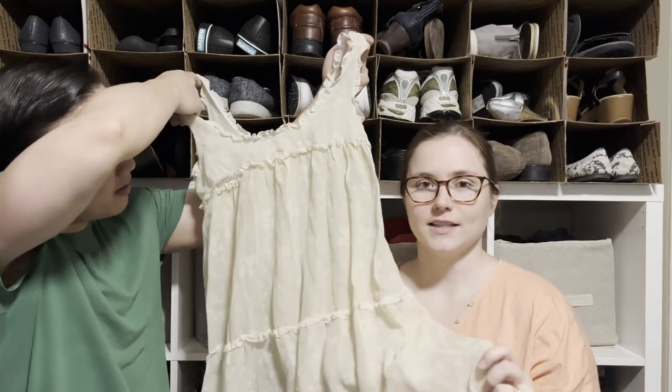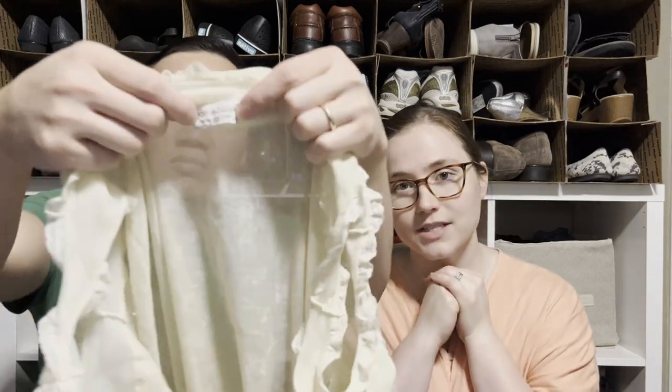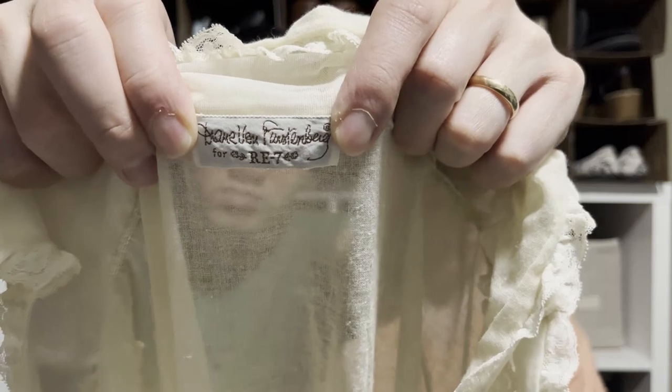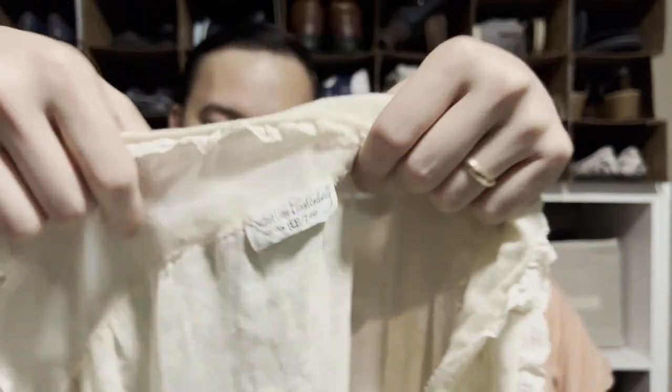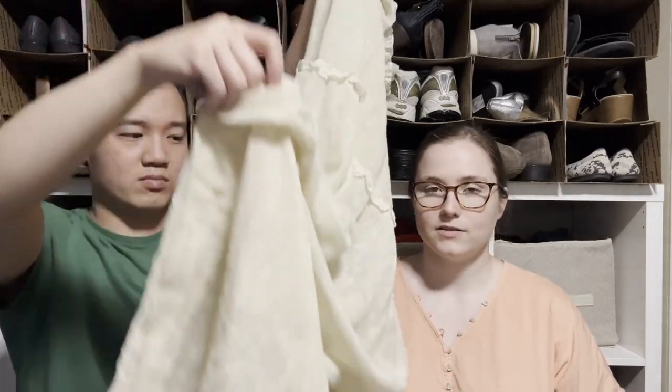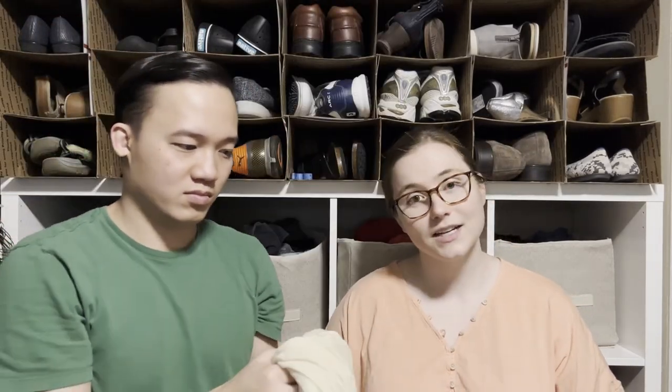This is a slip dress by Diane von Furstenberg — I picked it up because it's so beautiful and I see people wearing this style right now. However, it has a big rip on the front. It is on a seam though, so someone crafty could sew it up really easily. We are not those people.